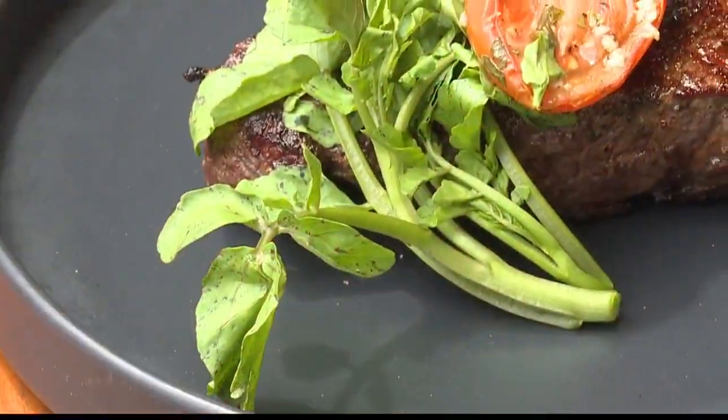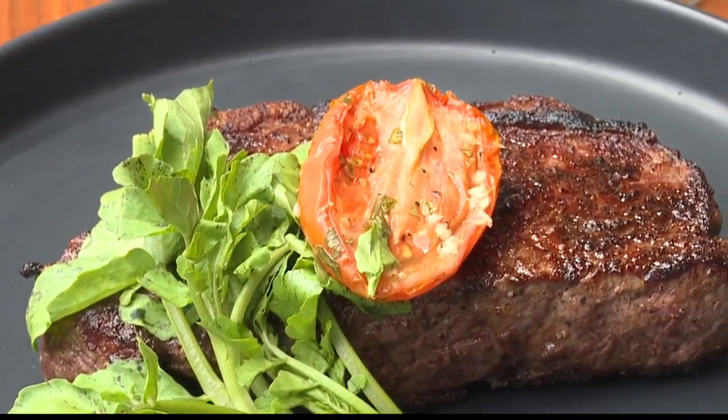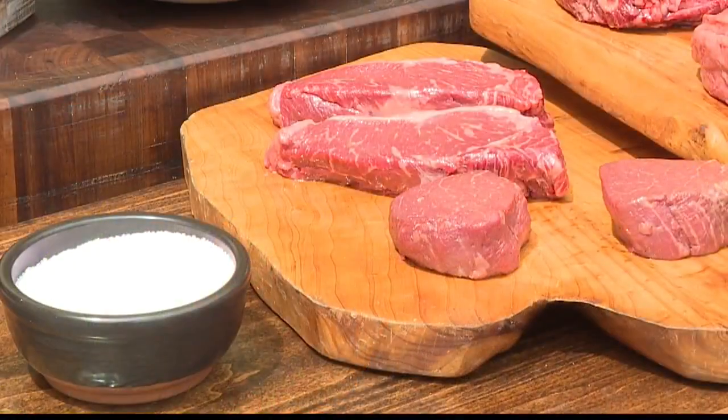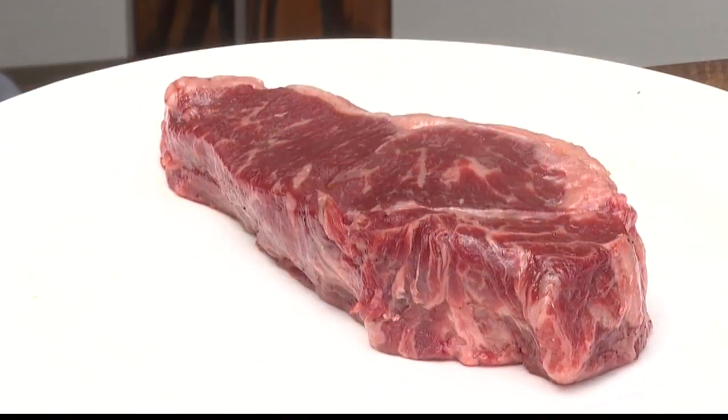Tell me more. Yes, Lahiki Steak starts July 6th, and we're very, very excited about that. We are continuing our mantra to use as much local ingredients as possible and the best steaks that are available — and that's what you're going to find at the new Lahiki Steak.